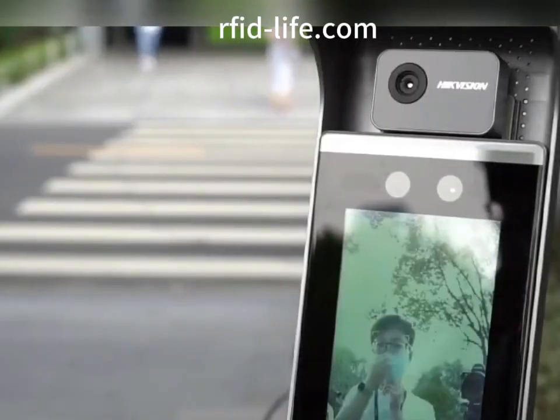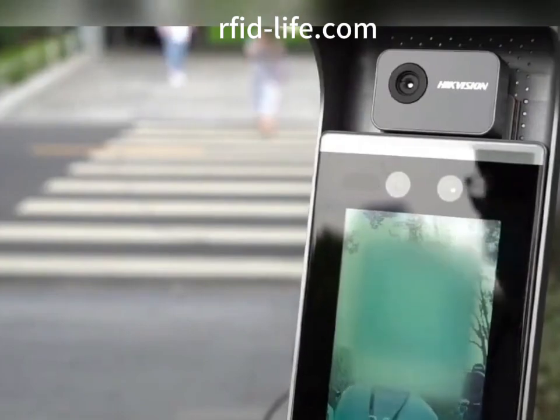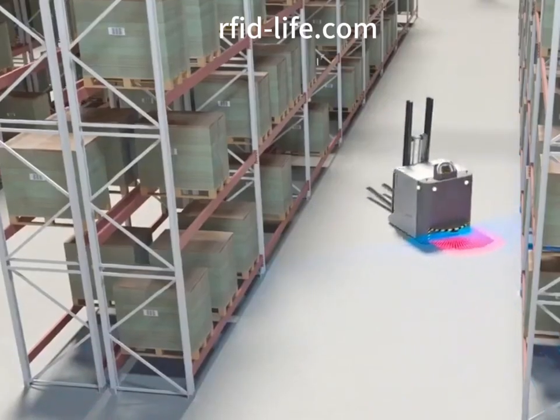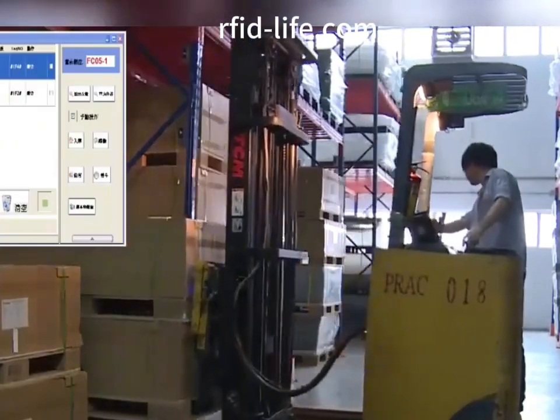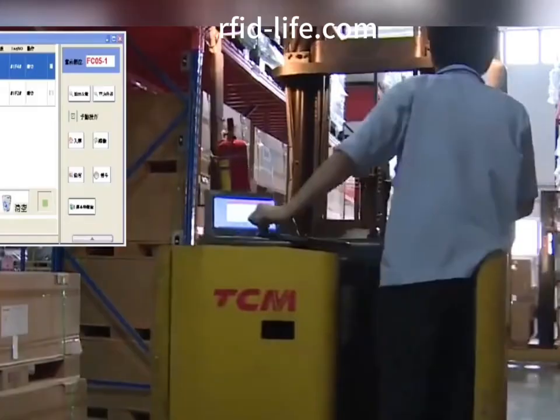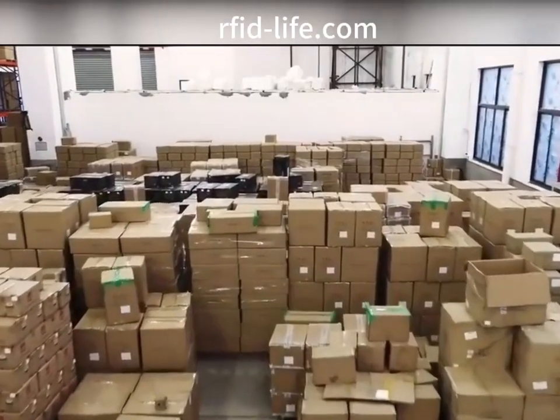RFID warehouse cargo access control entry and exit identification has become a little helper for intelligent factory warehouses. Using RFID palette identification to associate with piece cargo information, the RFID electronic tag related information of the goods can be collected simply and quickly through the RFID reader.